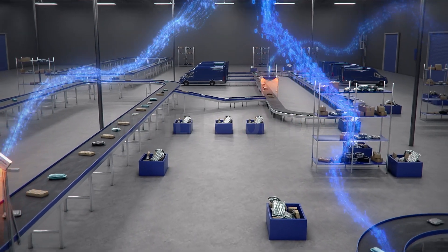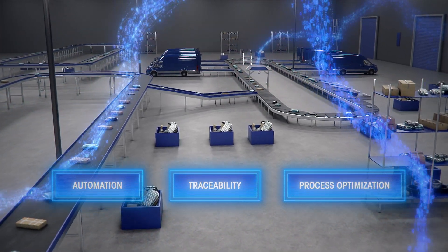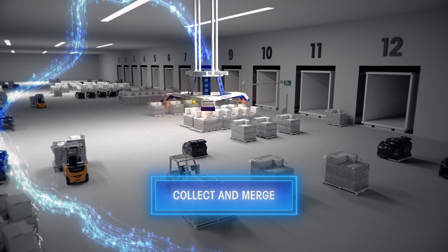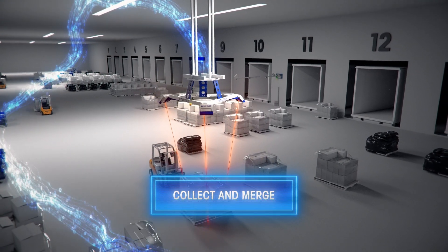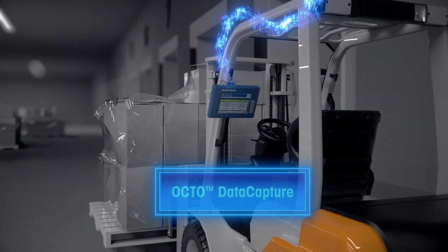The logistics industry's drive towards automation, traceability, and process optimization is increasing the focus to collect and merge important data profiles about every parcel or pallet flowing through your facility. Mettler Toledo's Octo Data Capture is the most intelligent solution for the job.